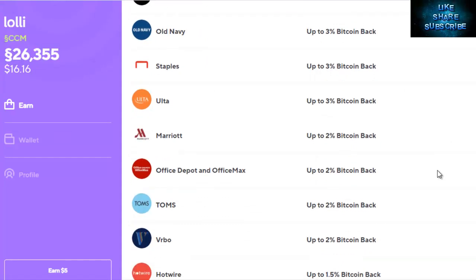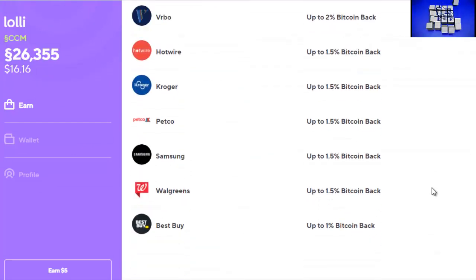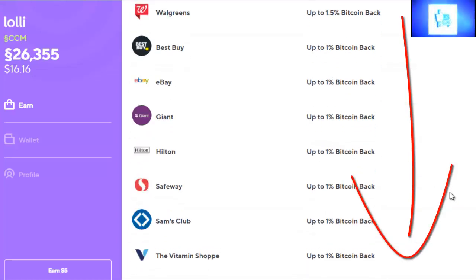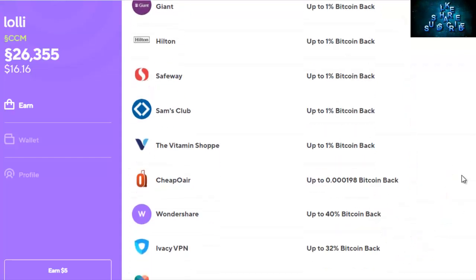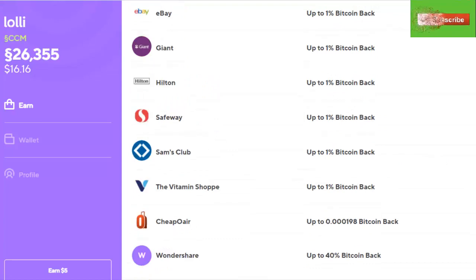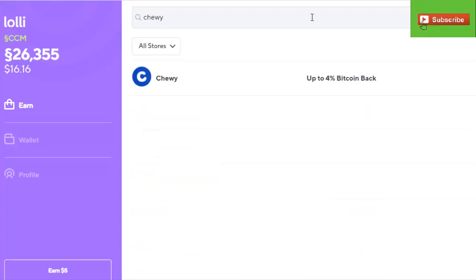Here's a quick look at some of the stores and how much you can earn in Bitcoin back for shopping online. A lot of these stores are places you're probably thinking about for your holiday shopping anyway, so why not get Bitcoin back? If you're thinking about signing up for Lolly, we'd really appreciate it if you use the link in the description below — it is our affiliate link and we get a small commission when you sign up, but it doesn't affect you at all. We're going to shop at Chewy today because we have pets. Chewy offers up to 4% Bitcoin back.